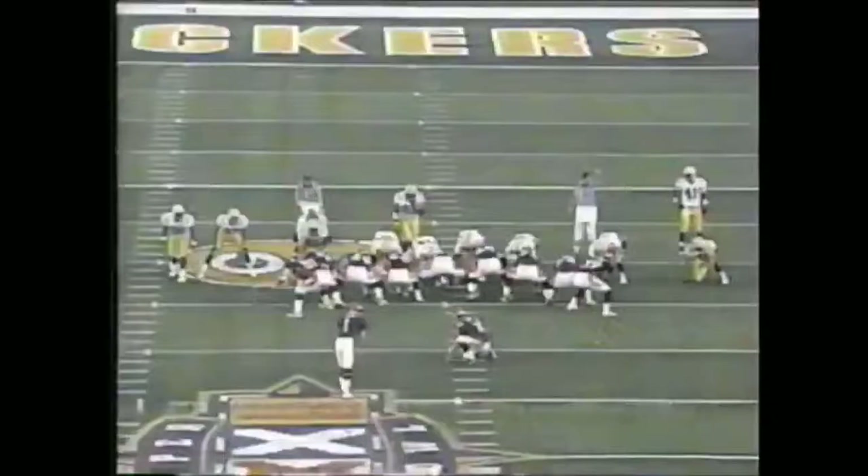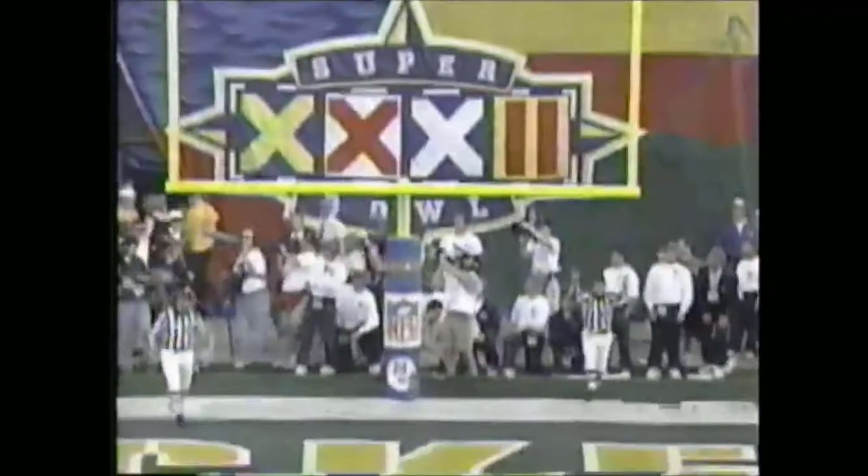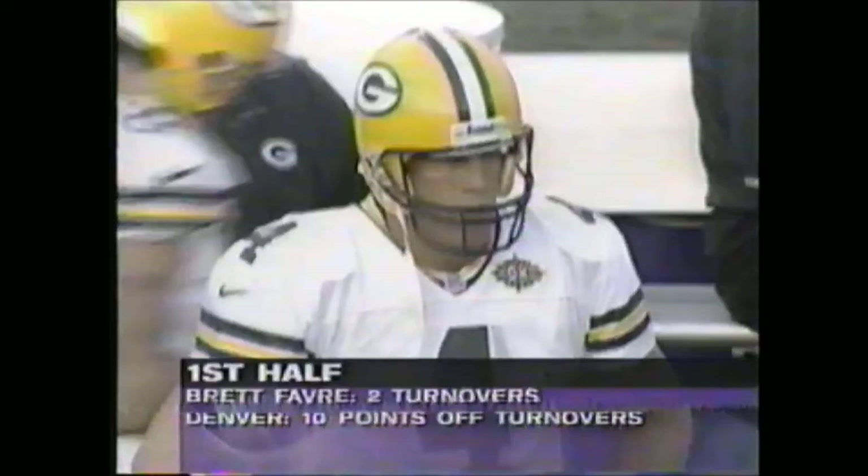Next Packer drive: Steve Atwater had a big game. He popped Favre from the blitz, and Neal Smith recovers downfield. Broncos couldn't move the ball with Davis on the sideline, but the second-longest field goal in Super Bowl history — 51 yards — is good for Jason Elam. Two turnovers, 10 points. 17-7 Denver.